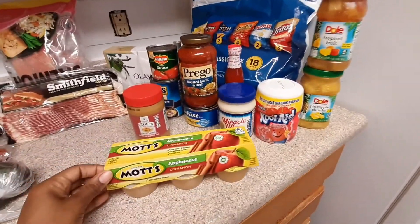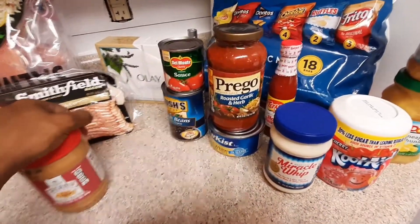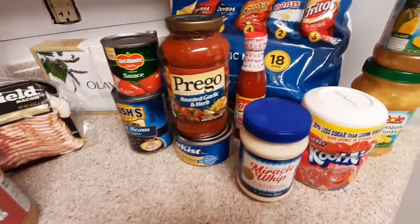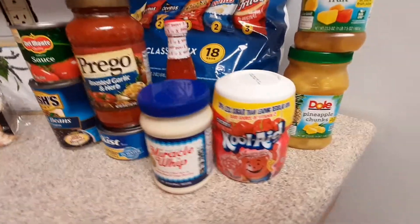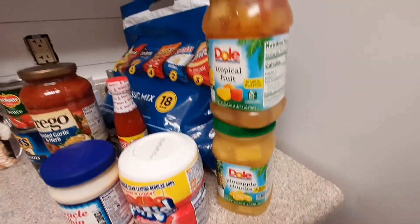Coming over to the other countertop — I've got applesauce for the kids, some peanut butter, some Prego regular marinara sauce, more tuna, black beans to go with our tacos, Miracle Whip, some Kool-Aid, pineapple chunks, and some more mixed fruit for my husband.